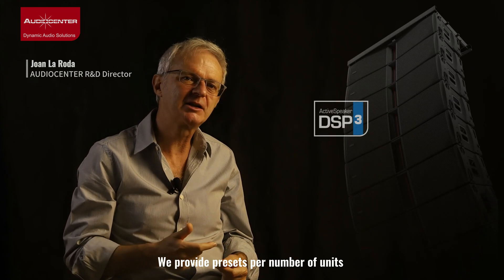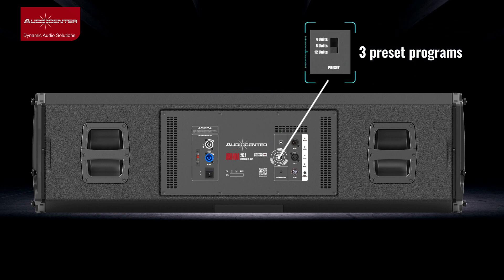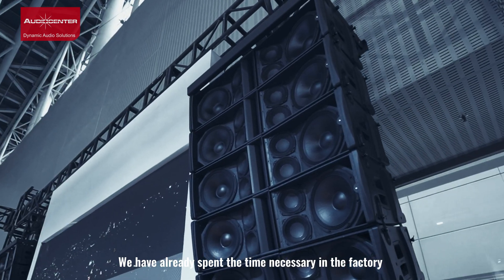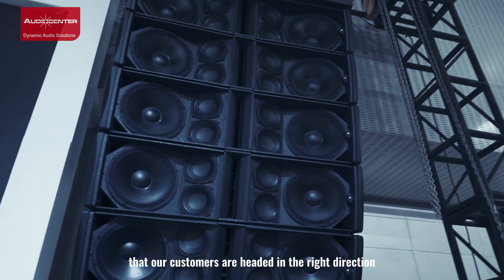We provide presets per number of units that save time for our customers when tuning our line array systems. We have already spent the time necessary in the factory to ensure that our customers are headed in the right direction from the start.